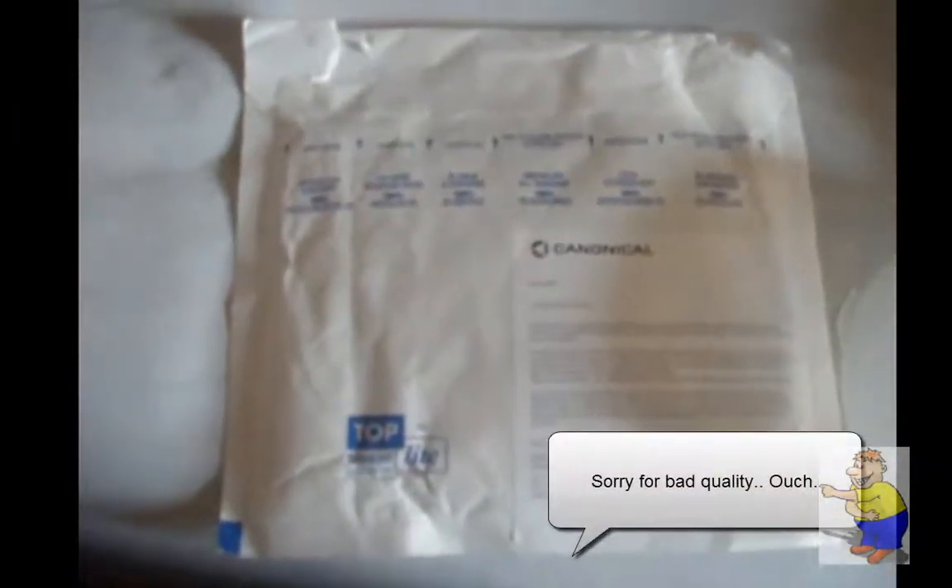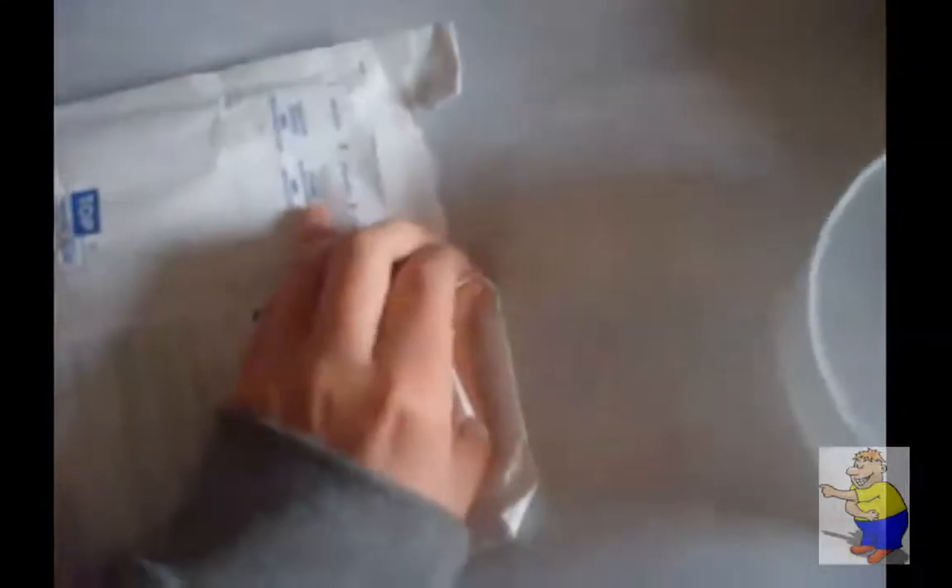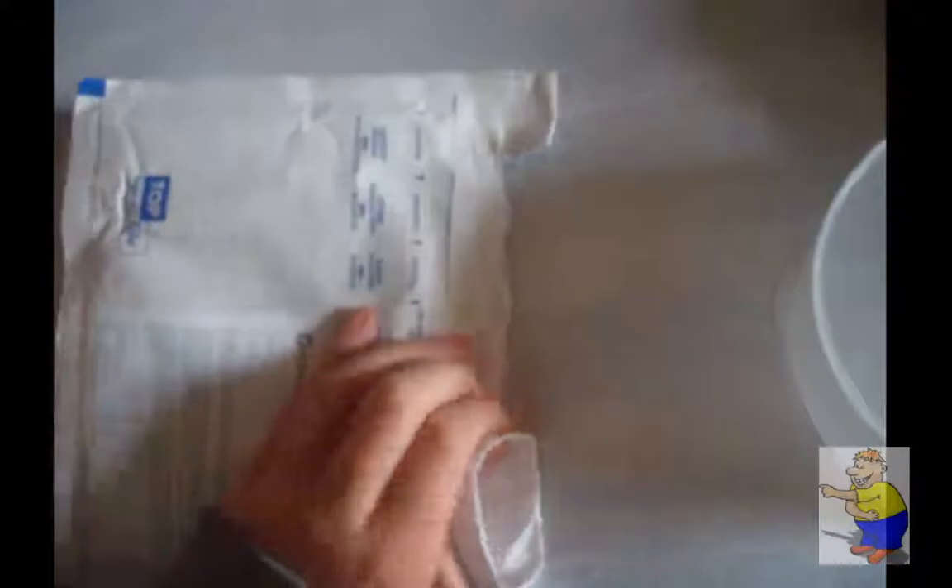A few things there. Let's get cracking and crack it open. There we go. Waste paper. Alright — got a hole. We have lots of bubble wrap, just to make sure the CD doesn't get smashed in the post.